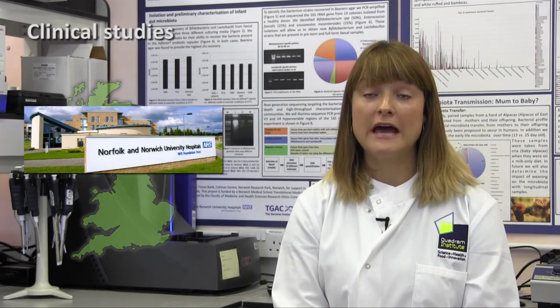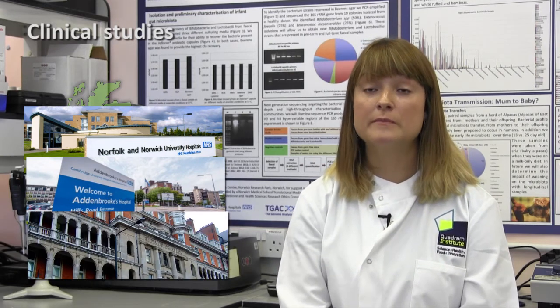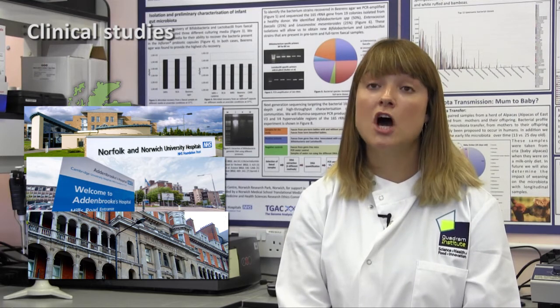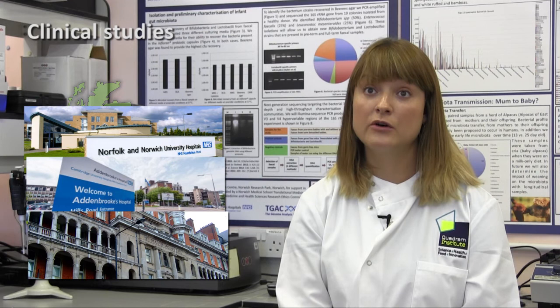We do this with our colleagues up at the Norfolk and Norwich University Hospital, and we're also working with colleagues at Addenbrookes Hospital over in Cambridge and also St Mary's down in London. This is very much a UK-wide hospital study understanding how the early life gut microbiota impacts on infant health.